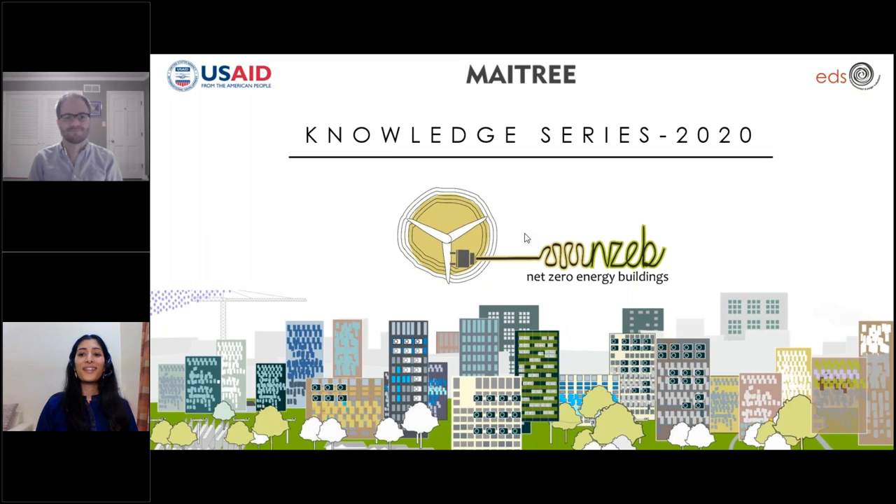Hello everyone. Welcome to the Net Zero Energy Building Knowledge Series, the 40th episode of our webinar series. In no time we are in December 2020. I'm sure everyone's glad that this year is coming to an end. Today we have an interesting session with a spotlight on an interesting project, and I think it will leave us with a lot of optimism and things to look forward to in the next year.